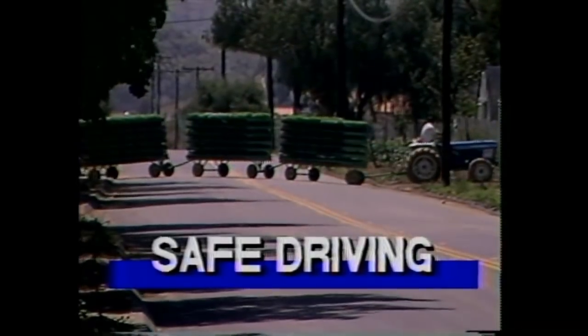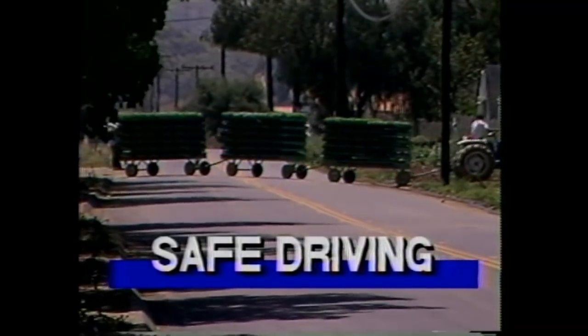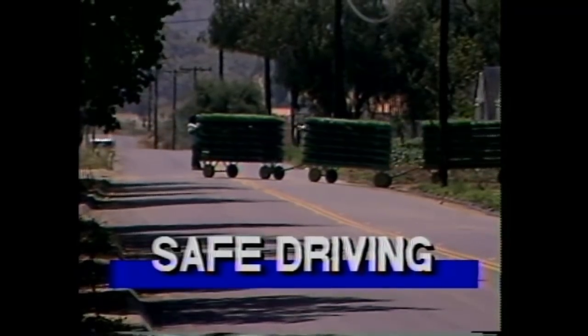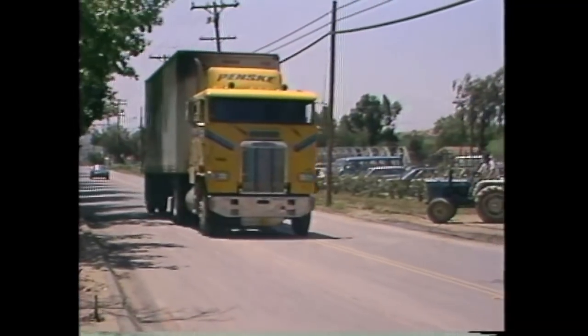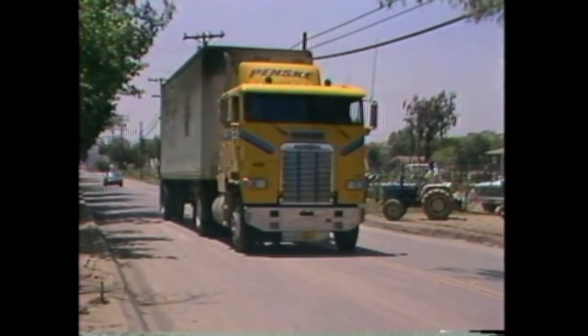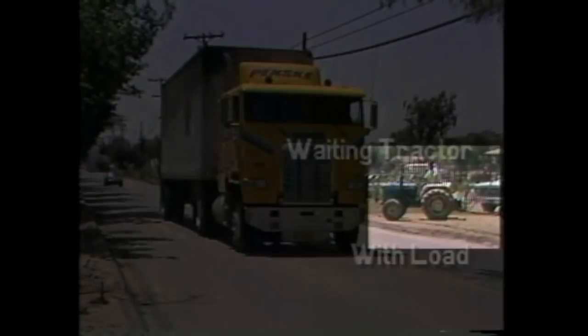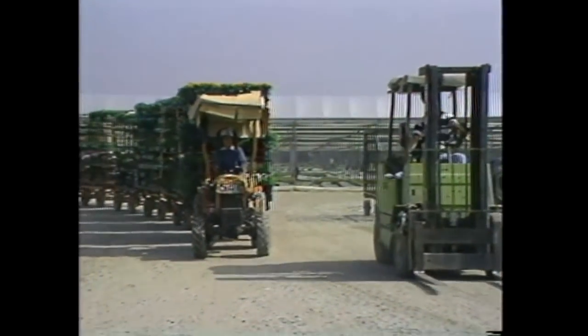There are many types of vehicles driving around each nursery — everyone must be careful and watch out for each other. At El Cajon, a street passes through the nursery, meaning that sometimes local traffic, big rigs, and a variety of slower farm tractors must drive safely together. There is also no need to speed around the nursery.